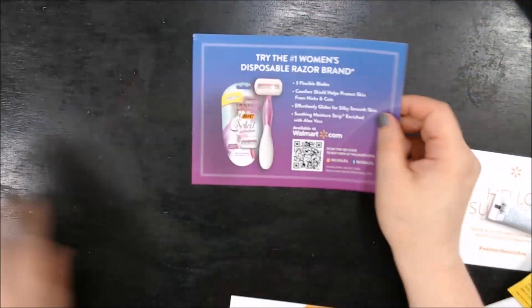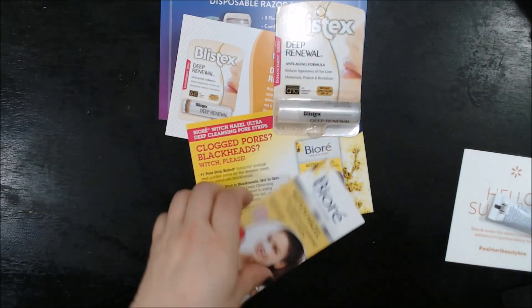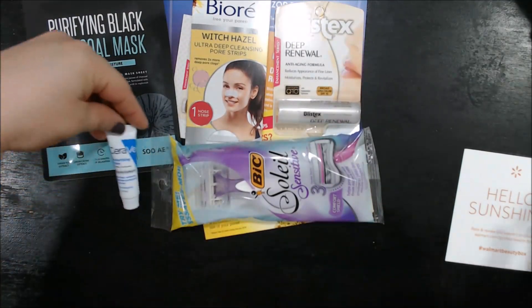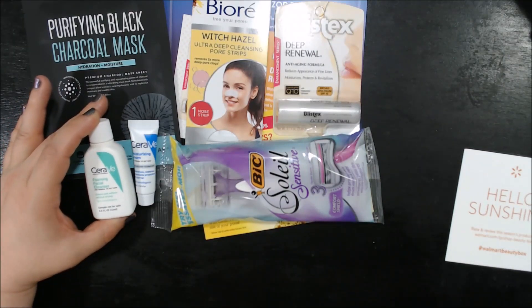So this month, no coupons, but that's okay. We get a full size of the Blistex, a sample of the CeraVe Moisturizing Cream, one mask, one razor, a sample of the Soye charcoal mask product — which I've never heard of, so it should be interesting — and a sample of the CeraVe Foaming Facial Cleanser.